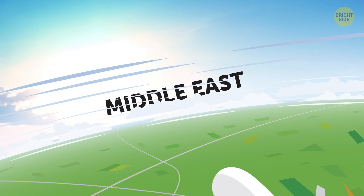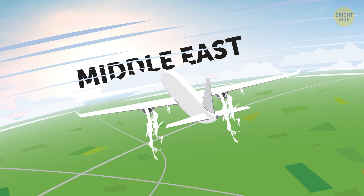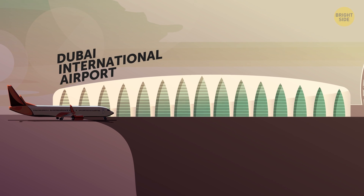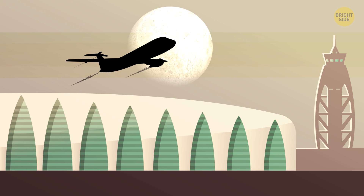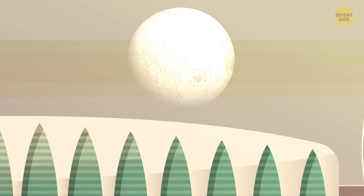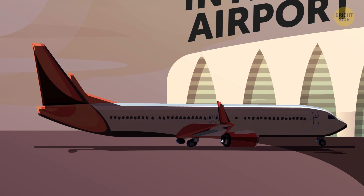In some places around the world, the heat isn't a temporary inconvenience, but a permanent situation people have to work with. The Middle East, for example, is home to one of the most important transportation hubs in the world — Dubai International Airport. Many flights going to and from this and other Gulf airports are scheduled for night and early morning, when it gets somewhat cooler. Local carriers also normally work with larger planes that can withstand the high temperatures.